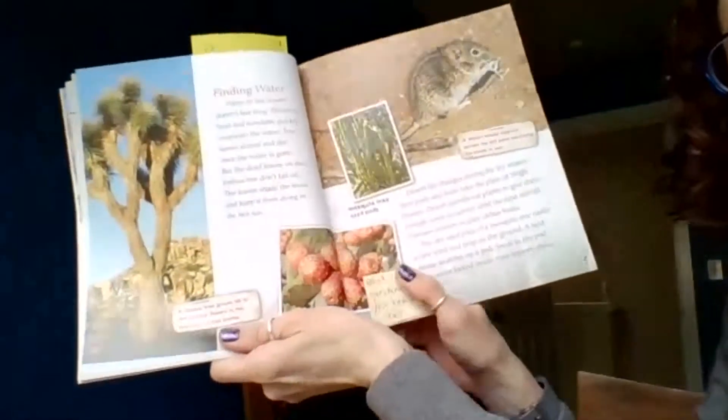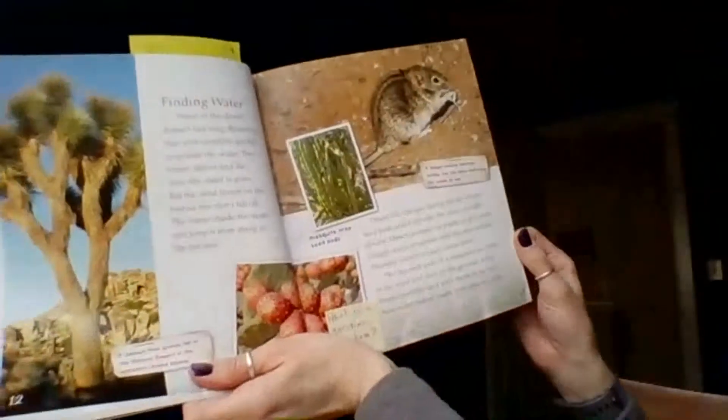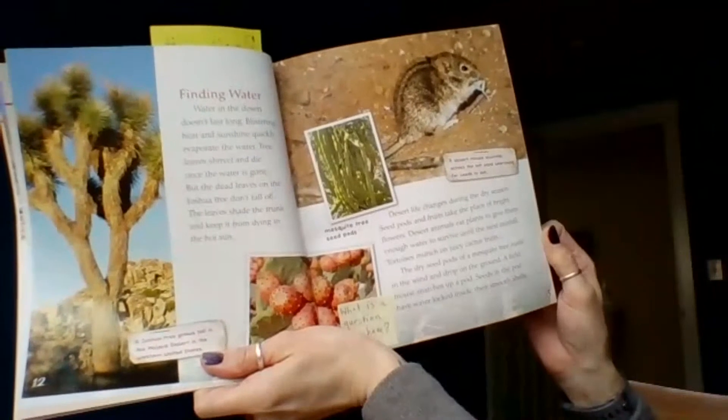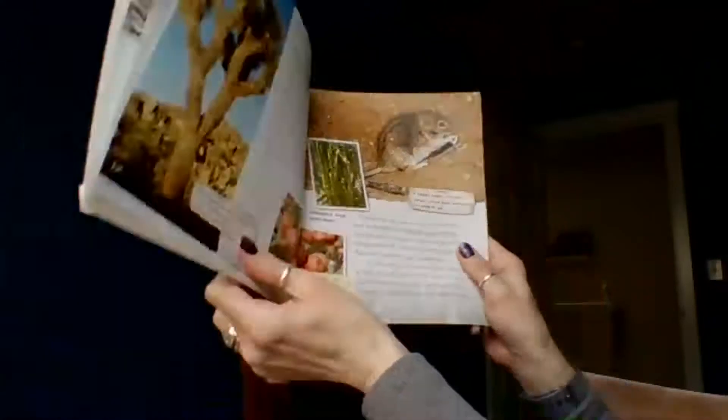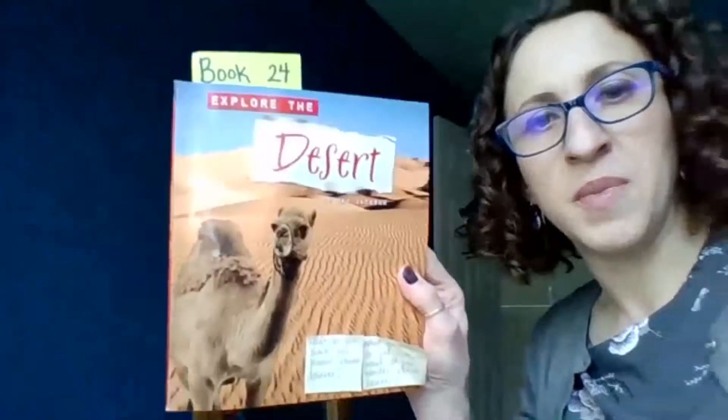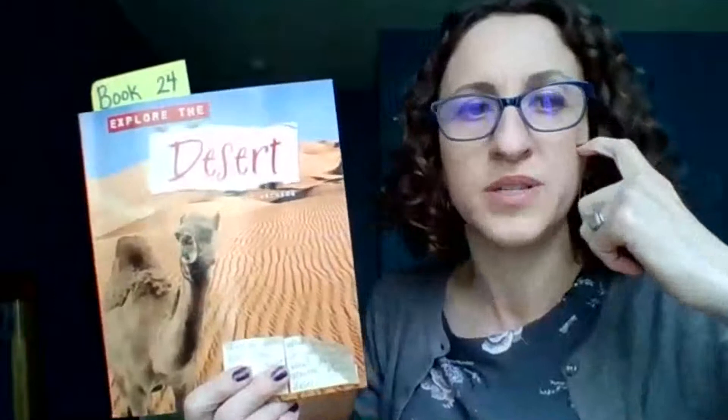Let's think — what questions do you have now? When we finish the book next time, some of your questions might get answered. We might need to go to Google to find all the answers. You might want to write down the questions you had about deserts today and keep them somewhere safe, so you can bring them out for part two when we finish this book.